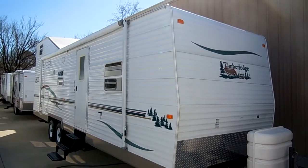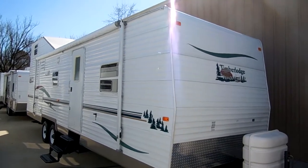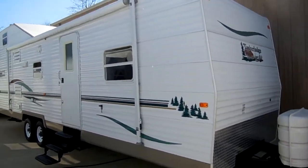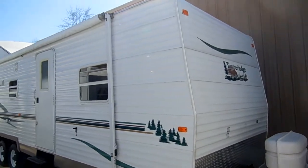Good afternoon folks. Big Bo here with another great travel trailer value from Parkway RV Center. I've got a very cool camper to show you today — the ultimate family camper: a 2004 Timberland built by Timber Lodge, model number 30 SKY.